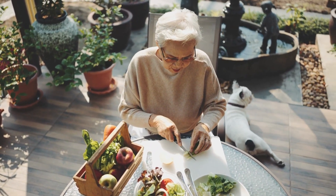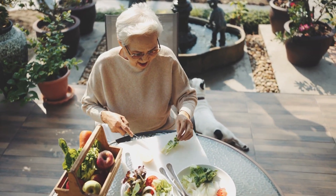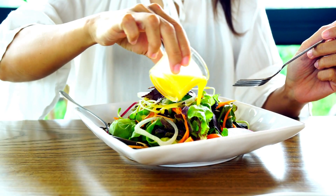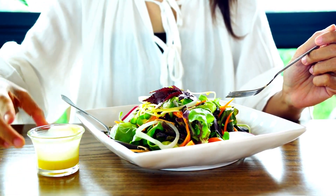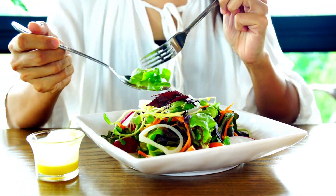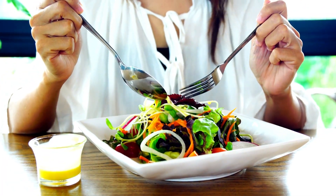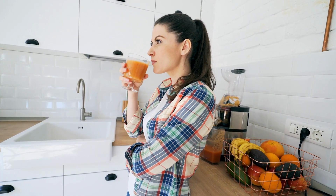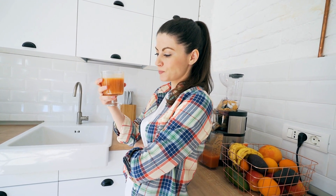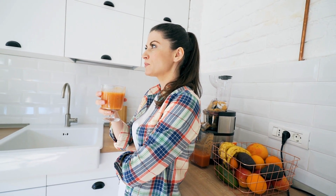Breakfast is considered the most important meal of the day and provides the body with the energy and nutrients it needs to start the day right. A healthy breakfast helps maintain a stable blood sugar level, improves cognitive function, and sets the tone for healthy eating habits throughout the day. The purpose of this article is to highlight the importance of a healthy breakfast in the context of the keto diet and to provide readers with delicious and nutritious keto-friendly breakfast options, along with tips on how to make these breakfasts easy to prepare.